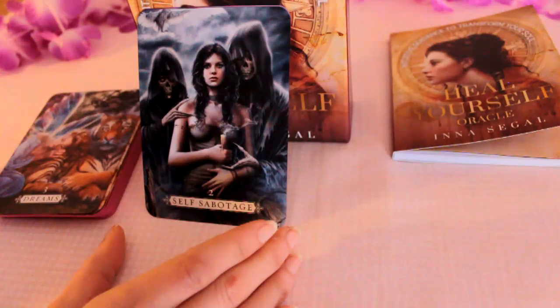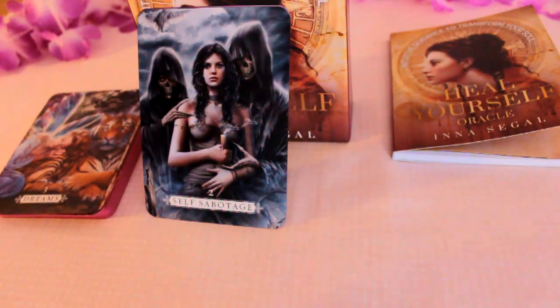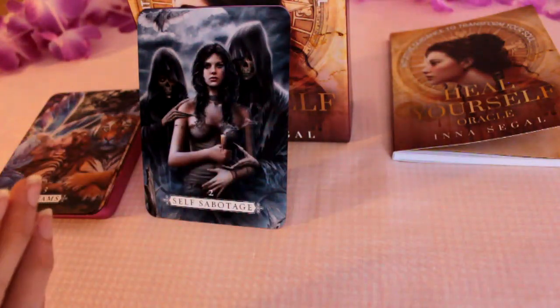Some people might be thinking negative thoughts, for example attracting negative energies.